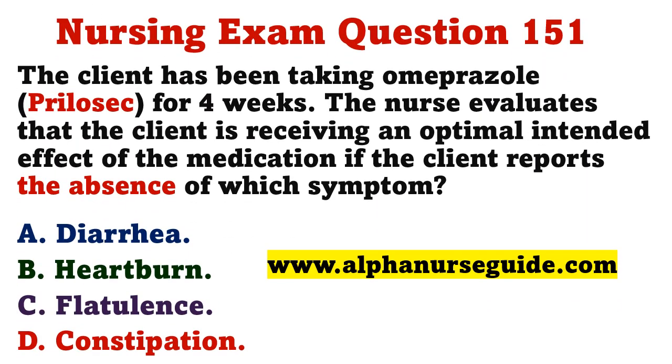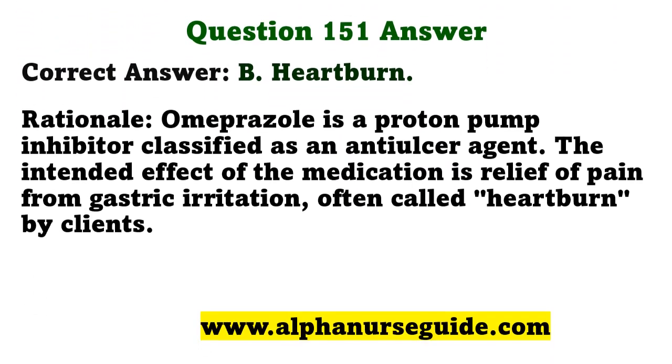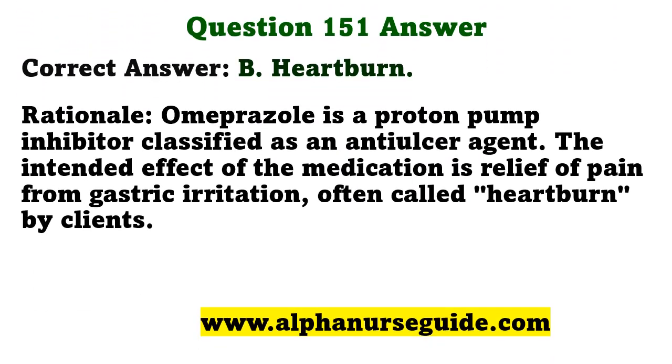The client has been taking omeprazole for four weeks. The nurse evaluates that the client is receiving optimal intended effect if the client reports the absence of which symptom? A) diarrhea, B) heartburn, C) flatulence, D) constipation. The correct answer is B: heartburn. Omeprazole is a proton pump inhibitor classified as an anti-ulcer agent; the intended effect is relief of pain from gastric irritation, often called heartburn by clients.